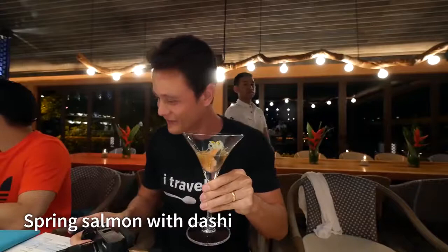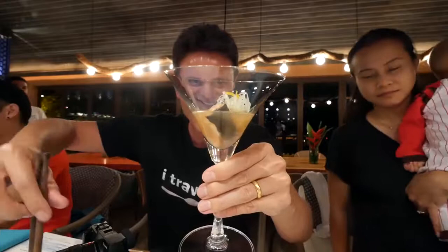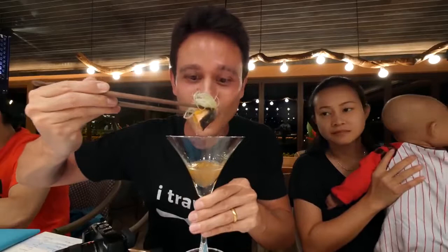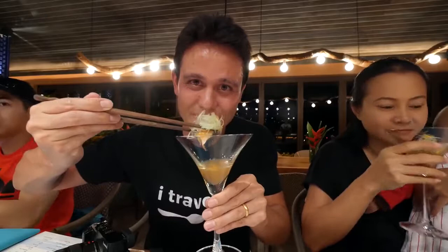The next course we have is Japanese spring salmon with dashi, and this is like in a cocktail cup. There's a nugget of salmon down here. Oh, you can really smell the dashi — just like a roasted, smoky, but again very delicate aroma. Everything is melting in my mouth right now.